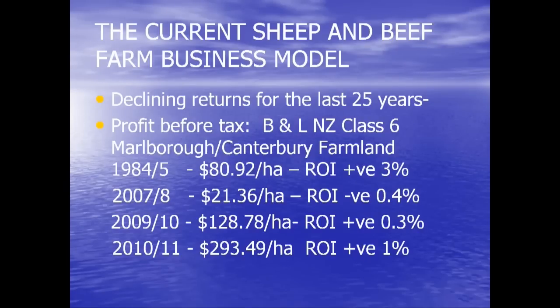I've taken some figures from your area — class six beef and lamb land — to look at the issue I'd want you to spend time thinking about if you're going to talk about emissions capping in your catchment. In 1984–85, when subsidies were taken away, the return from your farmland here was around $80-something per hectare before tax — a return on investment of 3%. In 2007–08, a drought year for many, your return per hectare was $21, with a return on investment of 0.4%. These are all Beef and Lamb economic service figures, not mine.